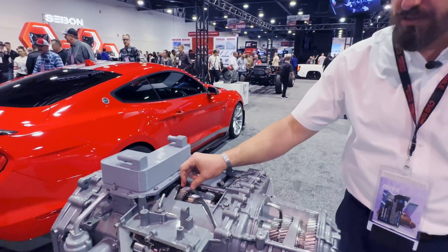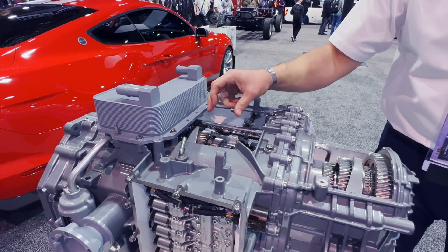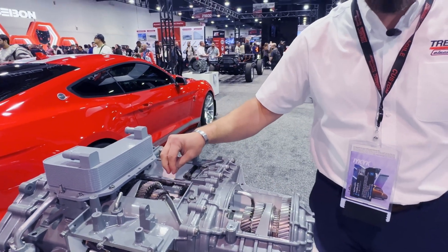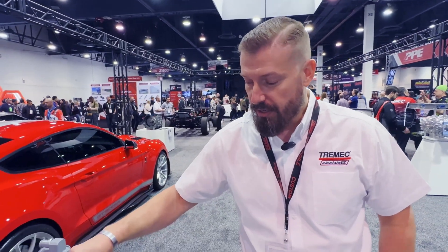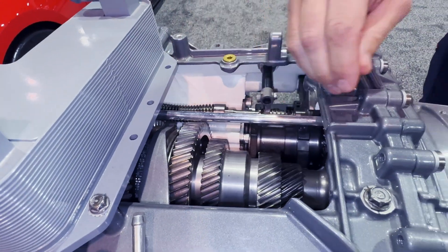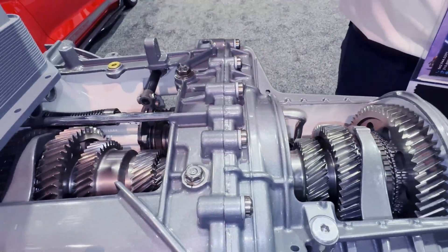So if we look here, you'll see the gears themselves are a bit wider in the ZR1 to deal with the increased torque. And then another thing that stands out is the lubrication. This spray tube here in the base variants just carries oil to drip onto the gears through the internals.